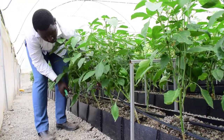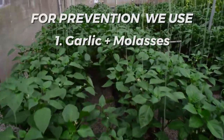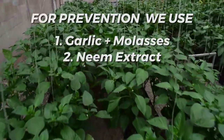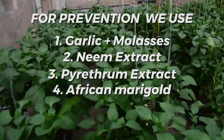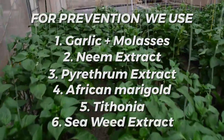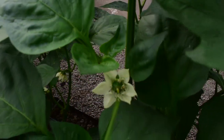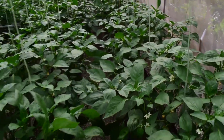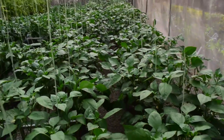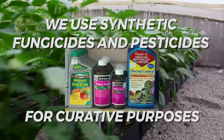For prevention of pests and diseases, we use organic means such as garlic plus molasses, neem extract, pyrethrum extract, African marigold, tithonia, and seaweed extract, which helps to boost the immunity of the crops. We also use organic fungicides formulated by Grand War Africa. If we happen to find fungal diseases and stubborn pests, then we use synthetic fungicides and pesticides for curative purposes.